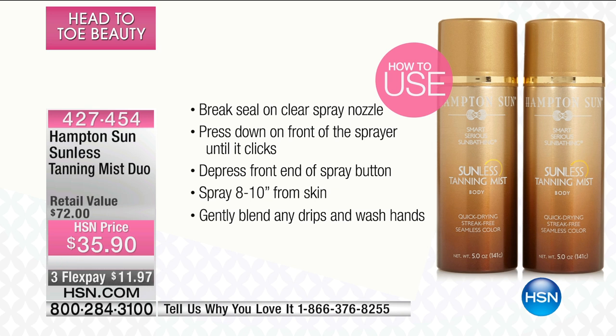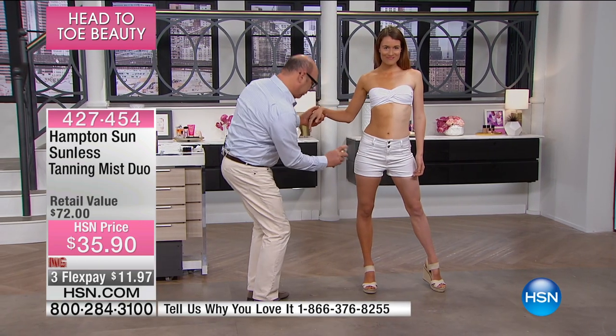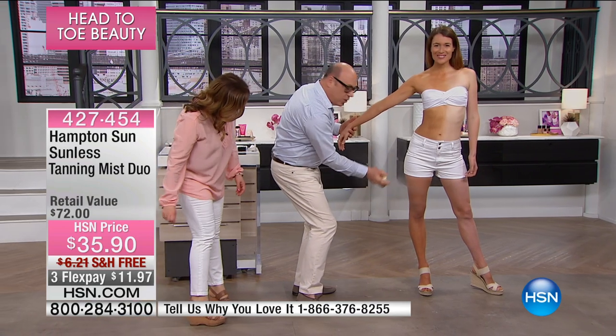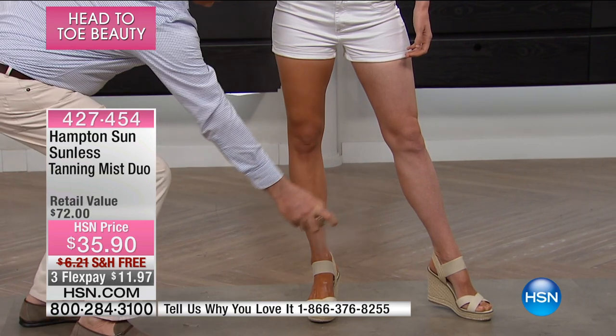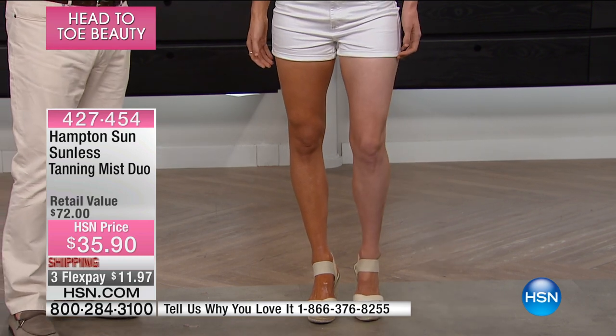Let's go over to the models and demonstrate. You break the seal on the nozzle spray, press down on the front of the sprayer until it clicks. Then you just press the button like you're using a can of hairspray — keep it about 8 to 10 inches from the skin. What you're going to feel is a beautiful, wonderful, moisturizing mist. Look at beautiful Kendall — she's wearing white. You can spray with full confidence, holding it away about 12 inches, very evenly and firmly. No mitt, no rubbing. It dries within minutes, and within 2 to 3 hours the tan will develop.